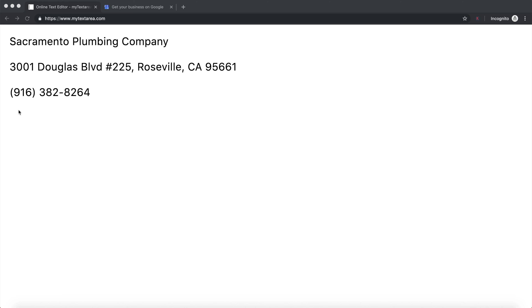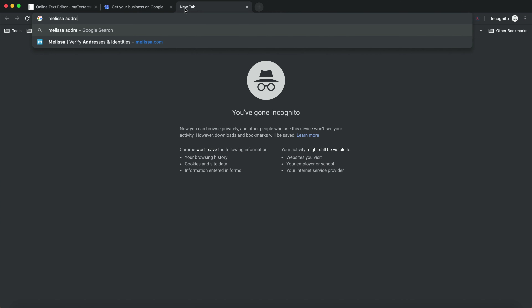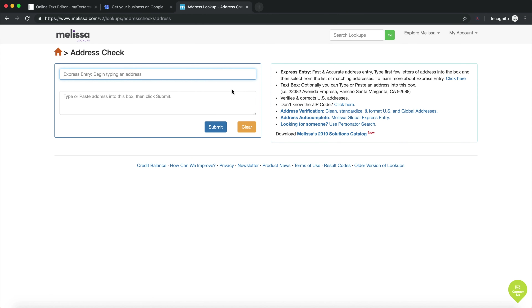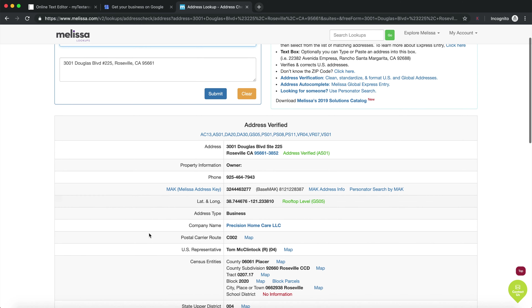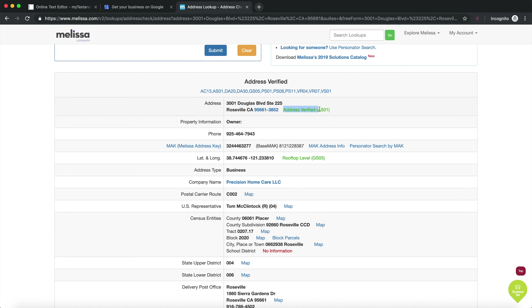The first thing we need to do is a Melissa address check. I'm going to copy this address and Google 'Melissa address check,' press the first link, paste in the address, and submit.